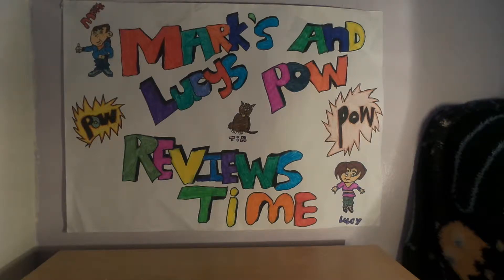Hey, it's me Mark and Lucy, and Lucy's with us on another episode of Mark and Lucy's Pop Review Time. Today we're doing two Pop figures that I happily got Lucy, and Lucy's had a birthday on Tuesday so it's kind of a delayed gift.